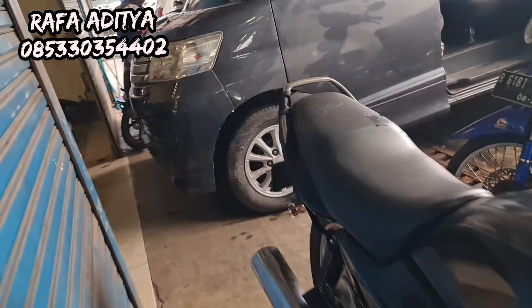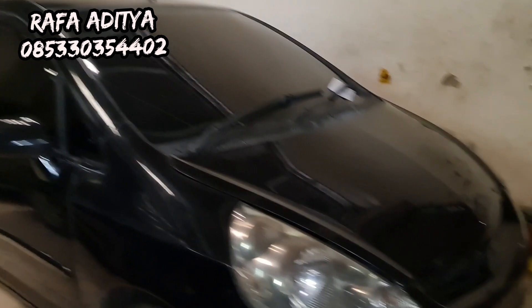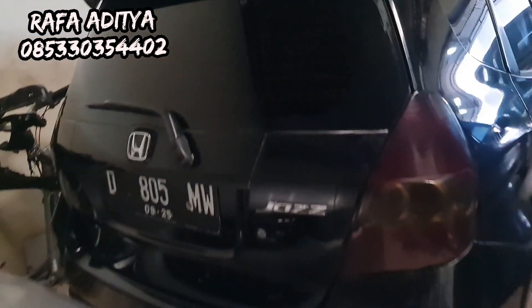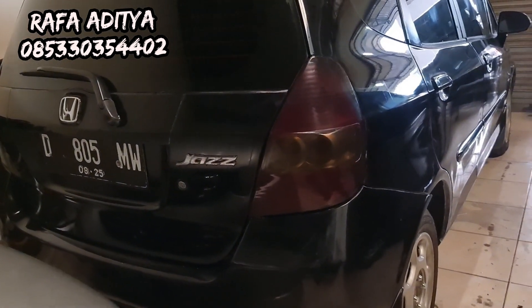Ada Honda Jazz IDXC Vitec otomatik, harganya hanya 60 sekian juta. Yang minat silakan, Jazz monggo langsung WA atau langsung datang ke lokasi di Pasar Mobil Kemayoran Jakarta Pusat.